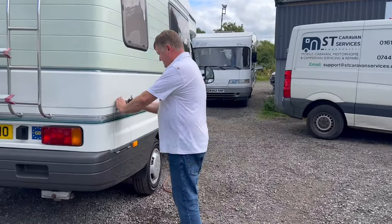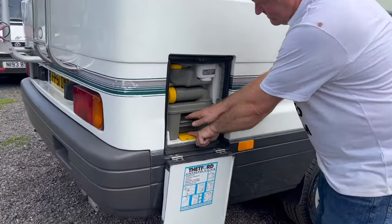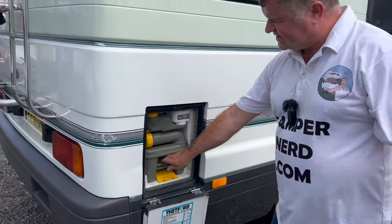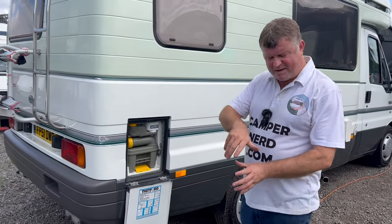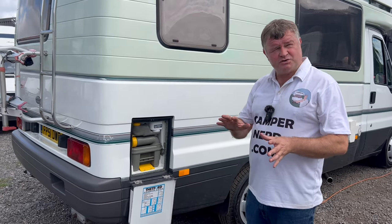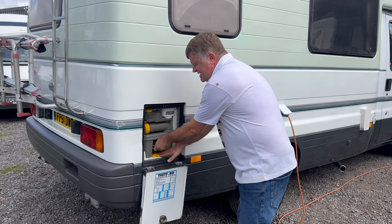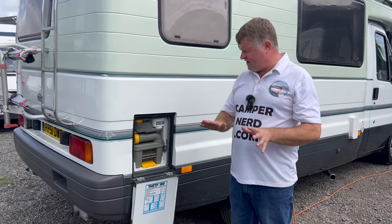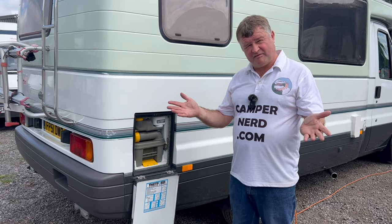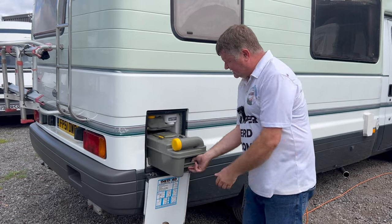Coming down to the nearside rear, we've got the standard Thetford cassette toilet. We just press the lever and that will pull it out. If for any reason it's stuck solid, that means the trap door in the toilet basin isn't quite closed. This goes for anything on a motorhome — if it doesn't work first time, never force anything. Just stop, have a breather, think about it, and there will be an answer, or feel free to ask me.